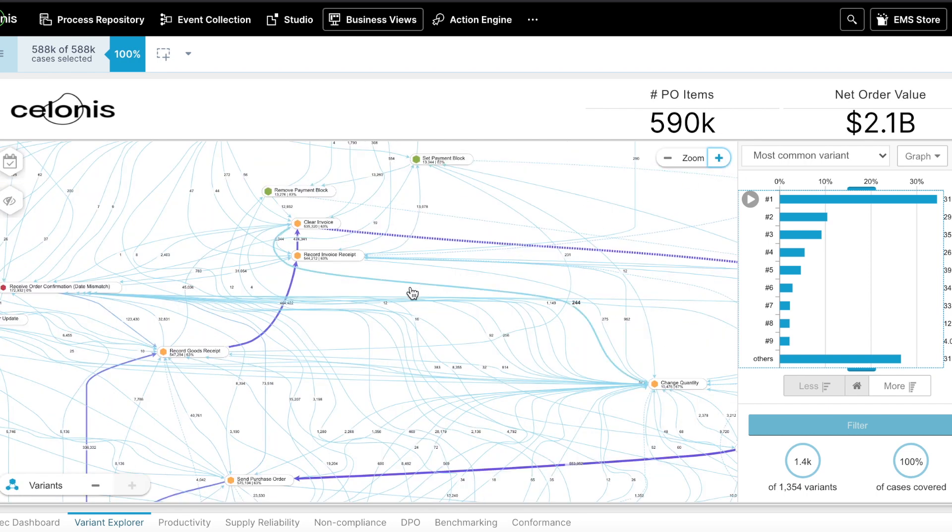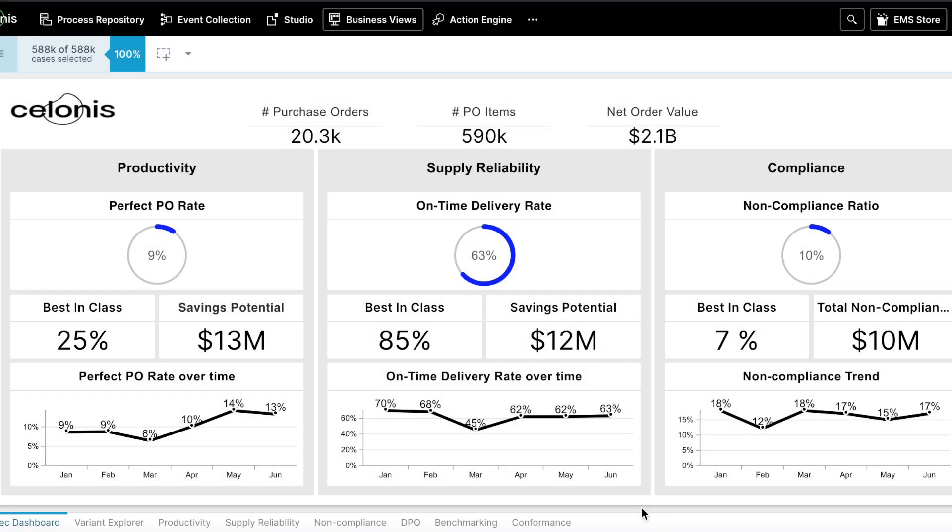The outputs of process mining are aggregated into easy-to-digest business views. Here, as a procurement manager, I can see the most important metrics to my process including productivity, supplier reliability, and compliance. Solonis also highlights the savings potentials in each of these areas.